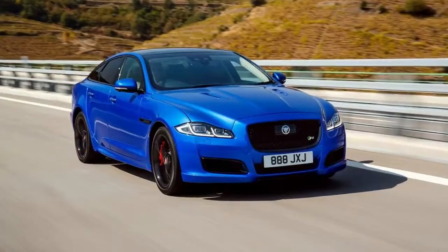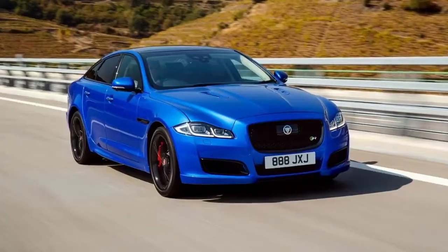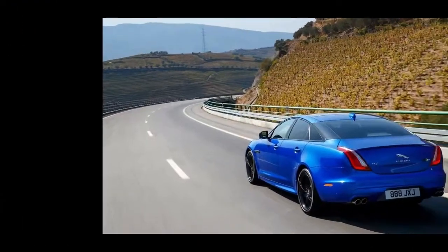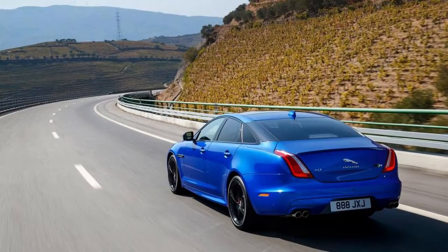What is it? Here's Jaguar's luxury express, the XJR, fresh from a 25 BHP power boost that forms the sole performance tweak imparted upon the 2018 Jaguar XJ lineup.